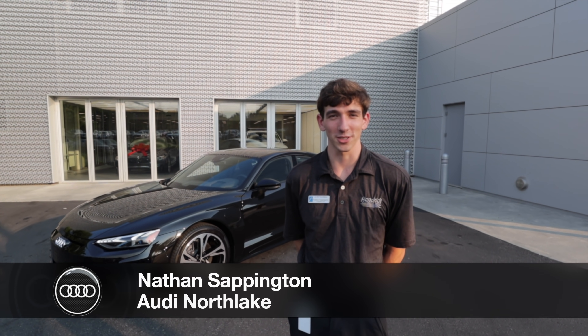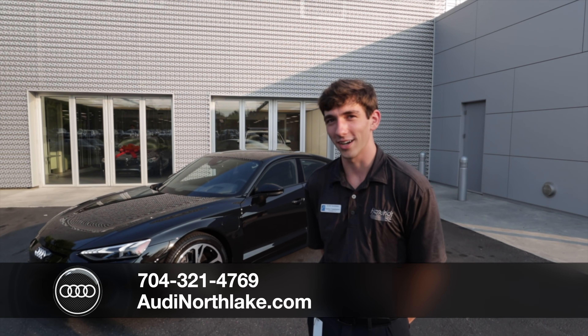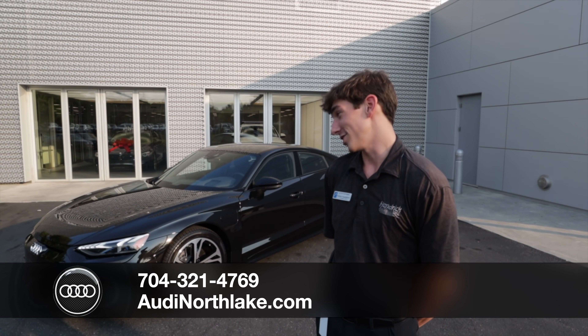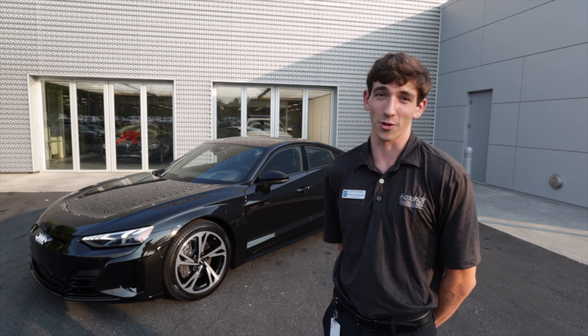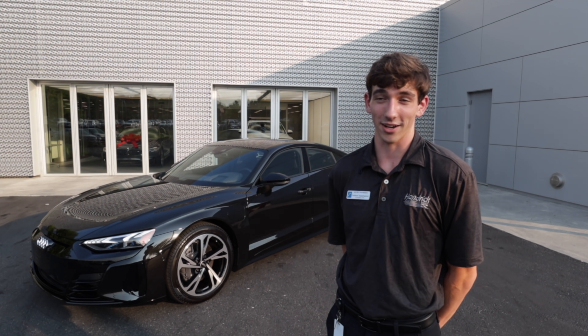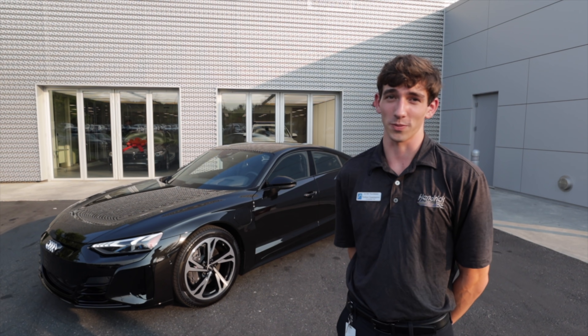My name is Nathan. I'm an Audi brand specialist here at Audi Northlake, standing in front of the brand new 2022 Audi e-tron GT — a very, very special car here at Audi. It's the one and only in the entire state. Black optics package, fully loaded Prestige model.